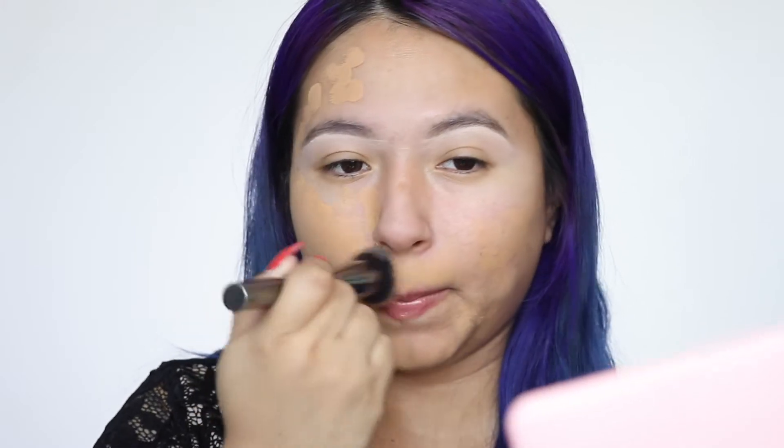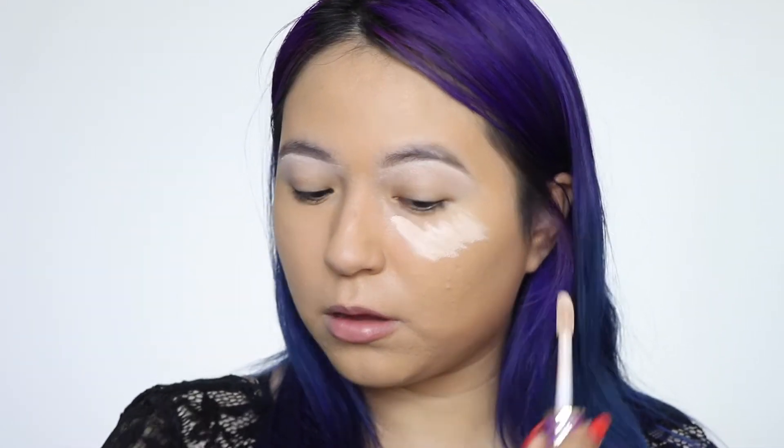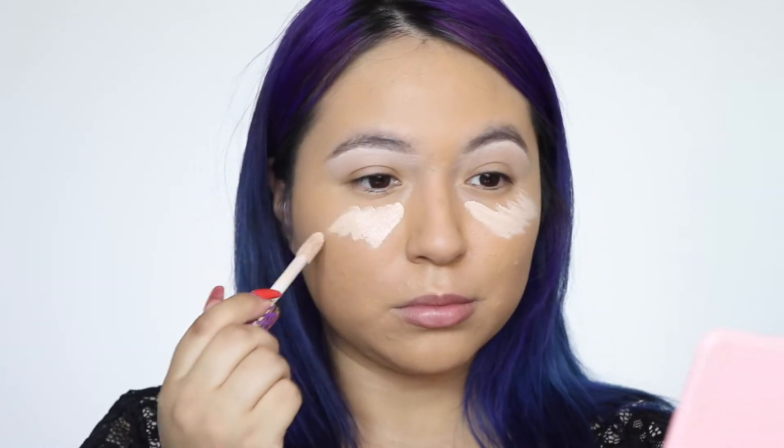I'm using the Morphe G6 flat top kabuki brush to push the foundation onto my skin for a full coverage finish. Then I'm coming in with my beauty blender and pouncing it all over my face while the foundation is still wet. This picks up any excess product so it doesn't look cakey.